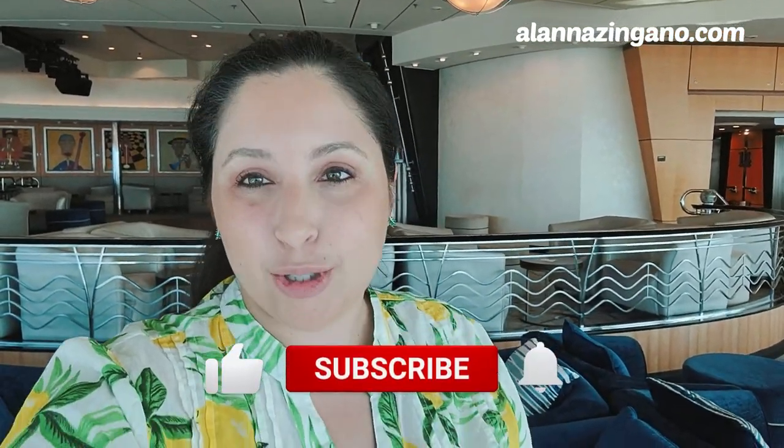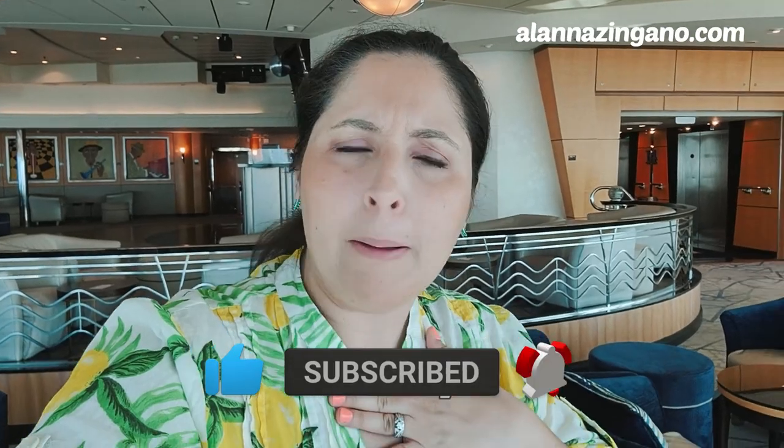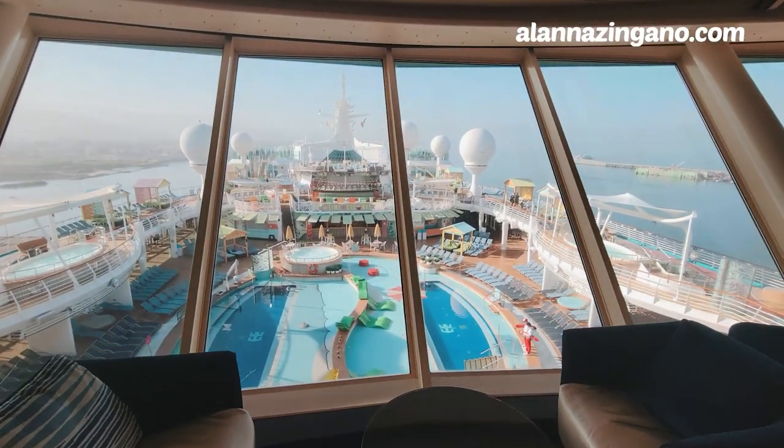Hello friends and welcome to the Navigator of the Seas! Today we are going to do an entire top to bottom, forward to aft ship tour. I am so excited to share this video with you. Navigator has a special warm place in my heart — I love this ship. If you've been on the ship or have specific questions, drop them in the comments. A special thank you to today's video sponsor, e-med.